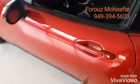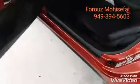Let me show you the back end of the vehicle — very, very beautiful. Keyless entry, so with the push of a button you can open the vehicle.